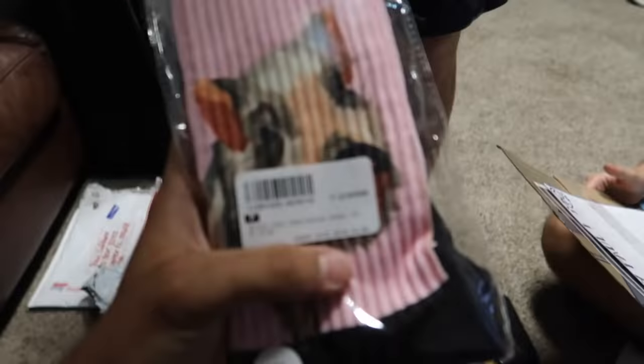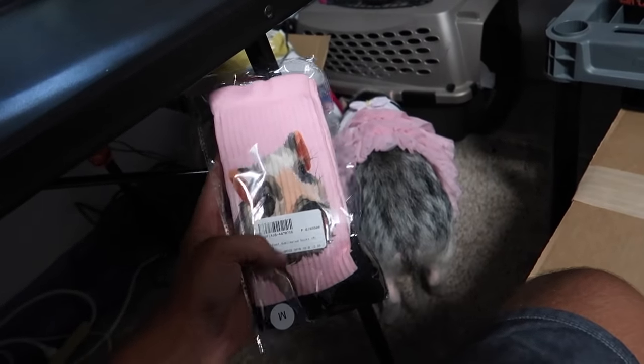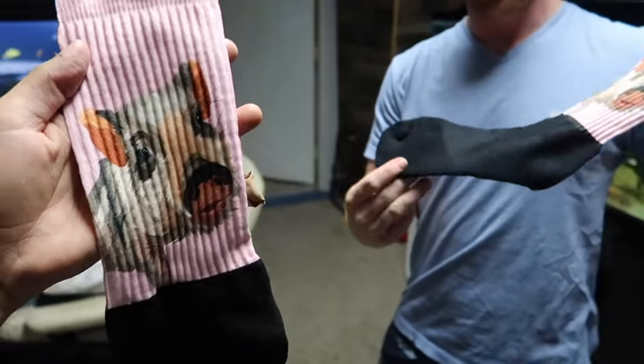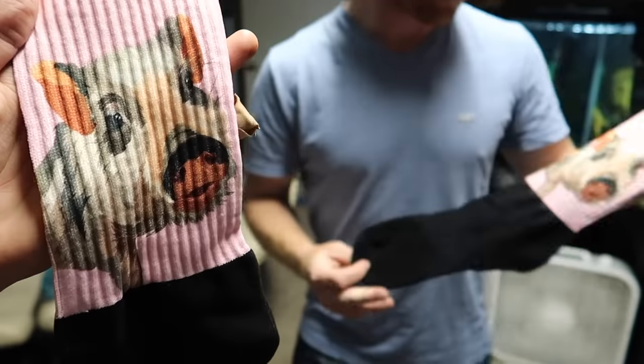That is so dope. It is so good, bro. Look at her — it's just like her. That is so sick. And I wear socks like these all the time. That's why I got them for you. So this is the sock, and there's the picture next to it right there. Look at how good the designers they have are — that is incredible.